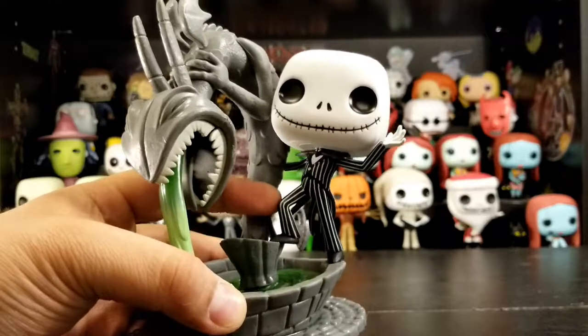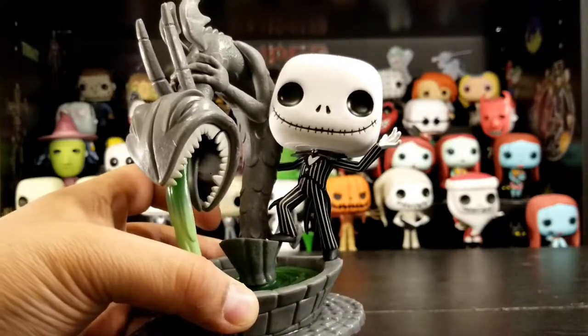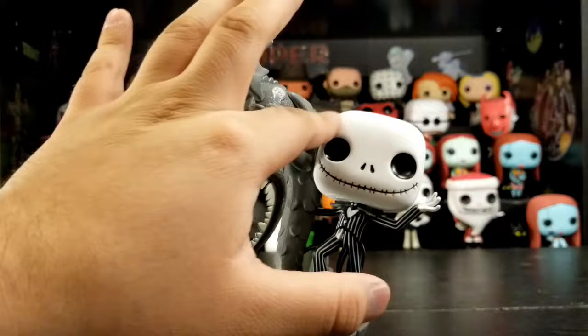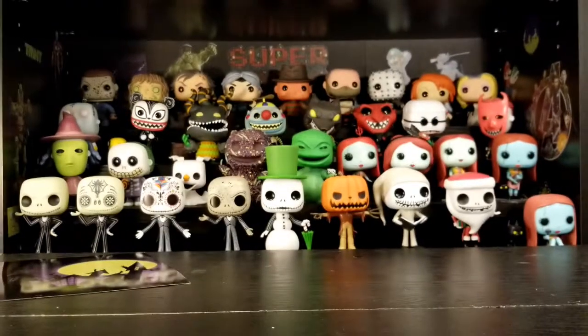There's Jack with a big old goofy smile. Nothing too different about his pop — pretty much just a regular Jack pop in a different pose. But he doesn't have eyebrows — that's different; all the other ones have them in one form or another.